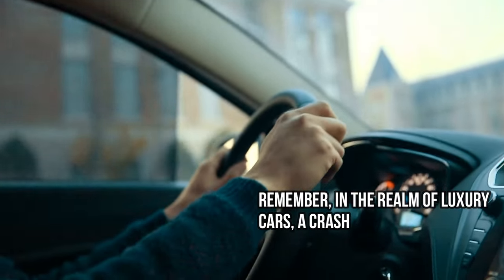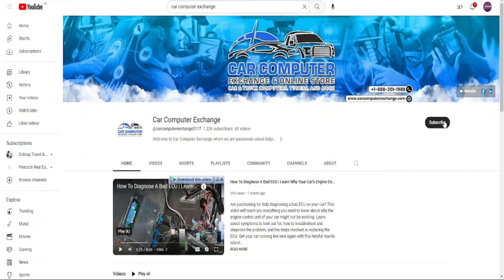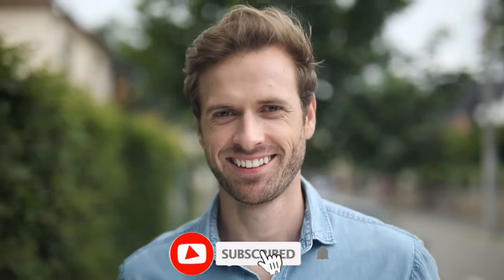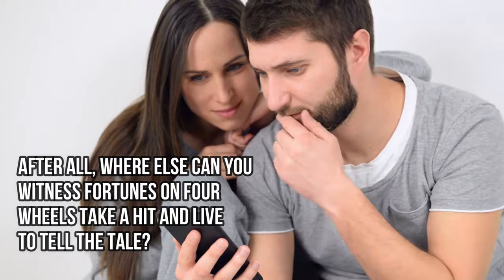And that's a wrap on our high-octane journey through the world's most extravagant car crash tests. Remember, in the realm of luxury cars, a crash isn't just a collision — it's a multi-million dollar event. If you've enjoyed this thrilling ride, don't forget to hit that subscribe button. Join us at Car Computer Exchange for more automotive adventures where we blend horsepower with high-tech and sprinkle it all with a bit of humor. Rev up your subscription engines, click that bell icon for alerts, and stay tuned for more. See you in the next video!